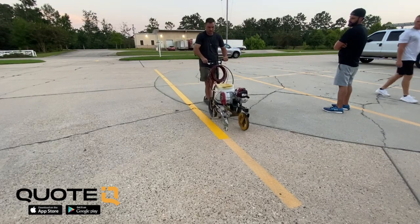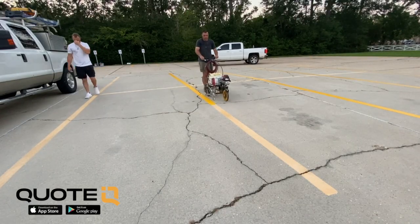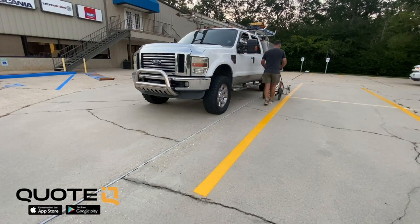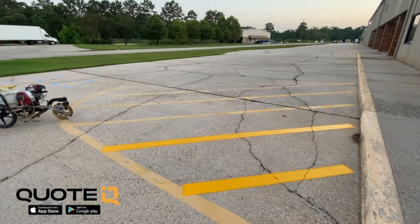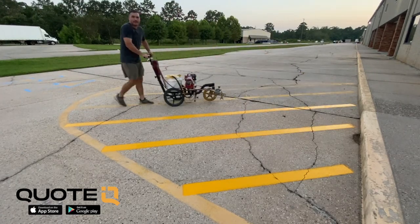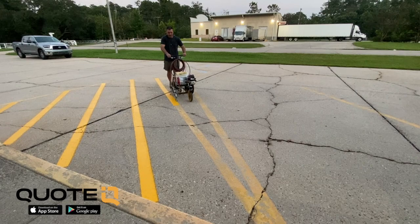We landed this job using my Facebook ad strategy - I'll leave that link in the description if you're curious how I land jobs like this using Facebook ads. Facebook ads as well as commercial properties that come through Google, Facebook ads, word of mouth, and upselling them - those have been the two biggest ways we've been landing a lot of these parking lot striping jobs. We're going to continue to double down on that and build this business. It makes good money and it's a great add-on service, because a lot of times when people want to restripe their parking lot, they also want it cleaned.